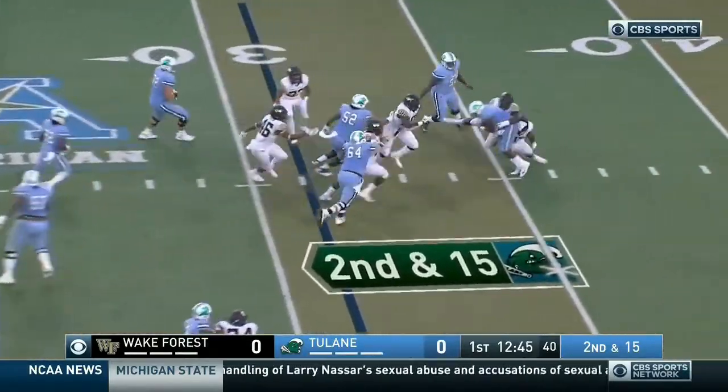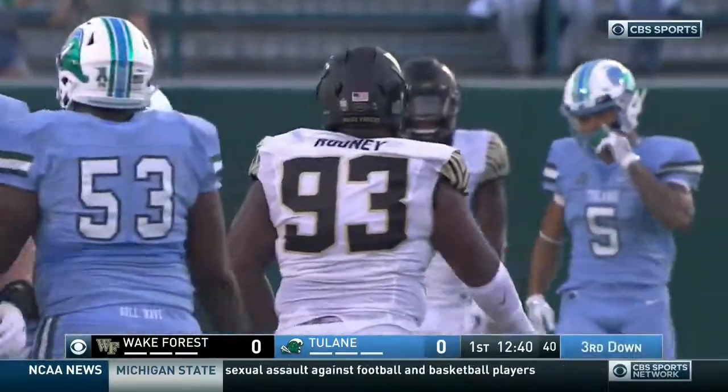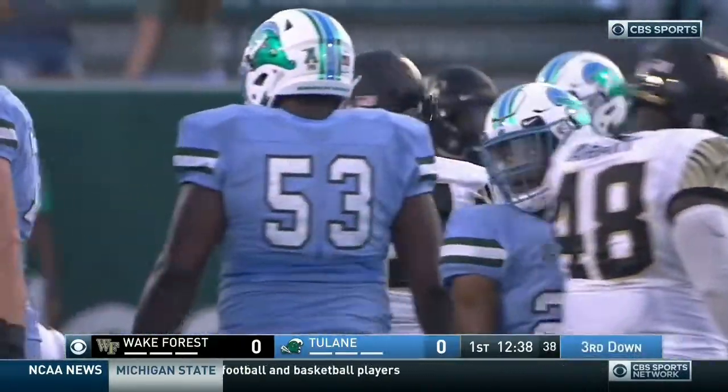Fakes the handoff. And a bit of trouble! Wake Forest does a great job to get in there and wrap him up. Chris Calhoun, a loss of four on the play.